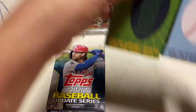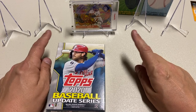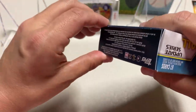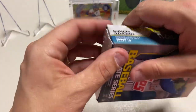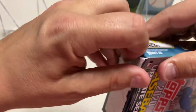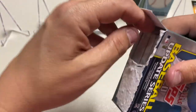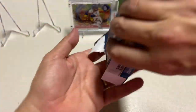We've got Fernando Tatis Project 70 in the background, hopefully bringing us some good luck. If you haven't already done so, please leave a like and subscribe — we're trying to get to our next subscriber goal of 200. It looks like the run is still showing no memorabilia.